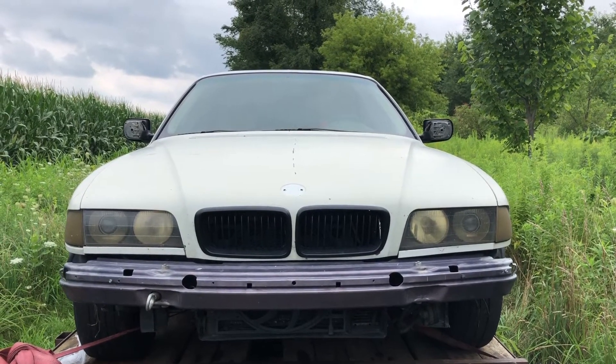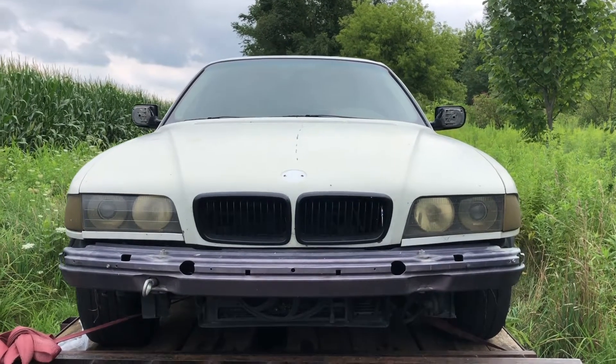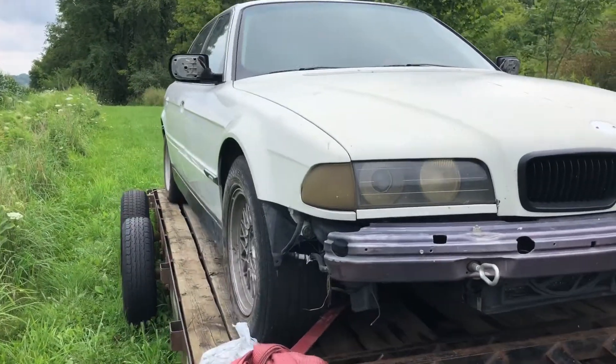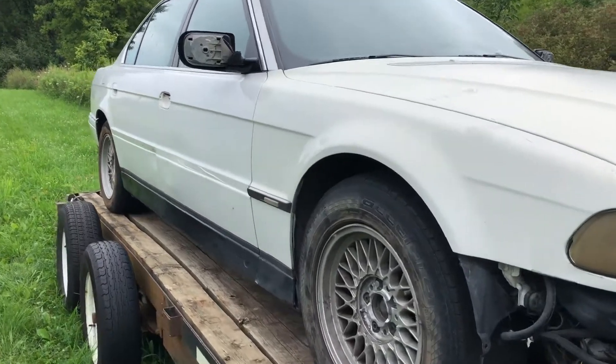Hey guys, so this is my 1997 750 IL in extremely rough shape, so let's take a look. All I've done is put it on the trailer and verified it ran. It is ugly, dirty, and has some significant issues.